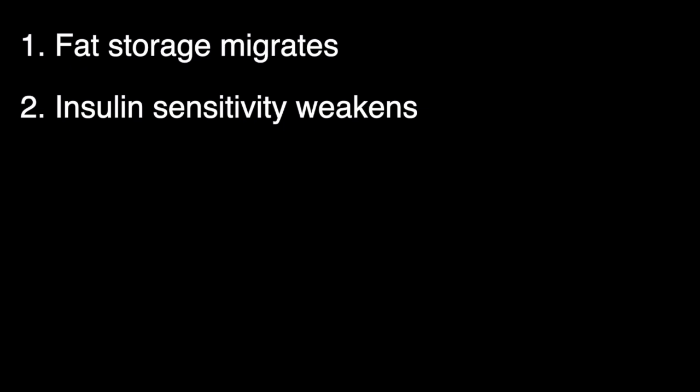Second, insulin sensitivity weakens. Estrogen normally helps cells respond smoothly to insulin, and without it blood sugar regulation falters, and more of the excess ends up in belly fat cells. Even without overall weight gain, body composition changes — your hips and thighs might slim a little or stay the same, but your waistline expands. Studies show women can accumulate up to 20% more visceral fat in the first two years after menopause, even if your scale doesn't move.